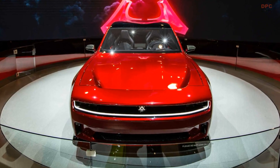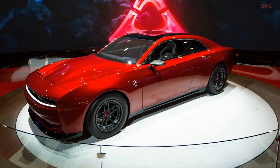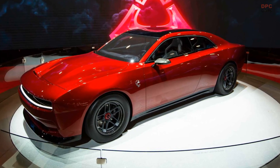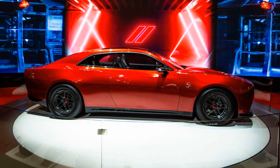Dodge is showing performance enthusiasts future product hints in the lead-up to the launch of the world's first electrified muscle car. The Dodge Charger Daytona SRT Concept will once again use a respected gathering of automotive builders and tuners to offer a peek at the future of the Dodge brand.